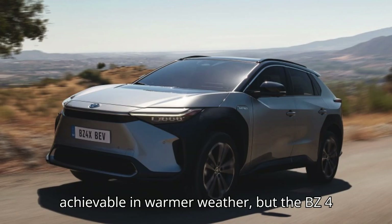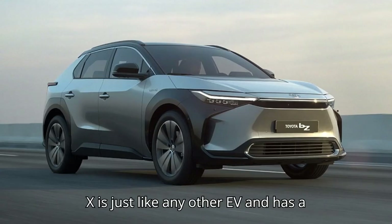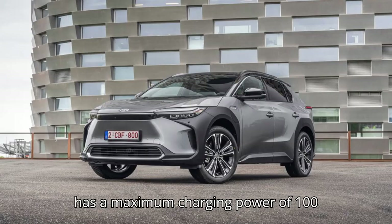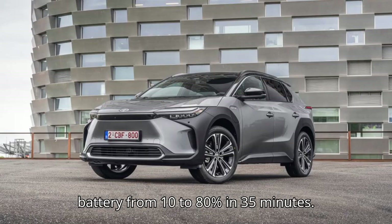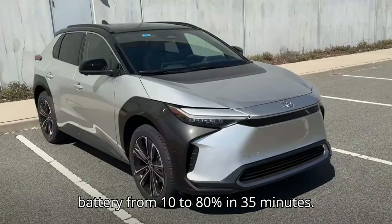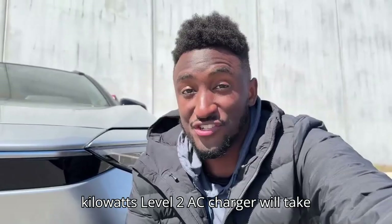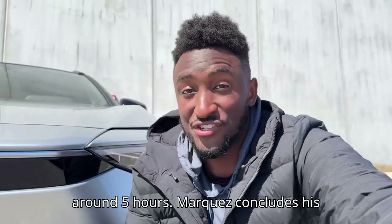These numbers are achievable in warmer weather, but the BZ4X is just like any other EV and has a lower range in the cold. The Toyota BZ4X has a maximum charging power of 100 kilowatts, which is enough to charge its battery from 10% to 80% in 35 minutes. Charging it from flat to 100% via an 11-kilowatt level 2 AC charger will take around 5 hours.